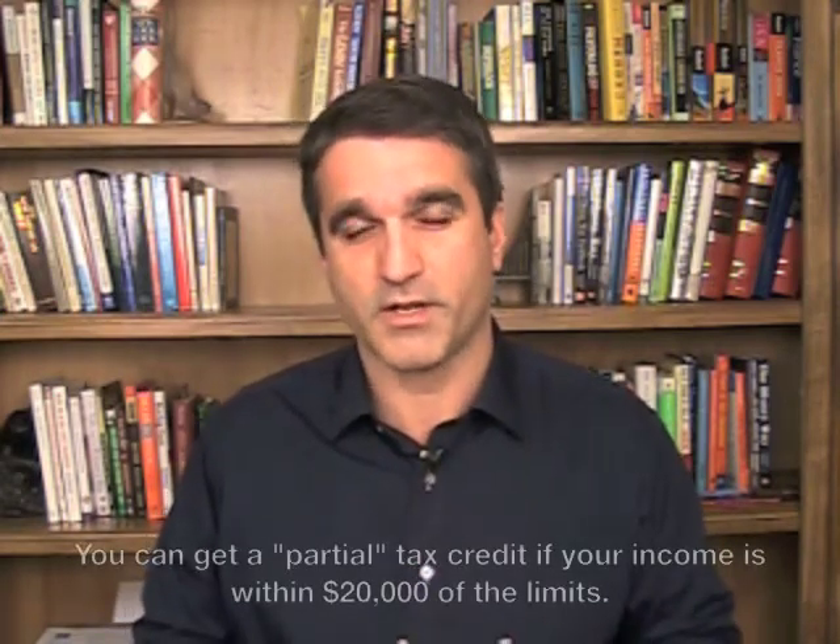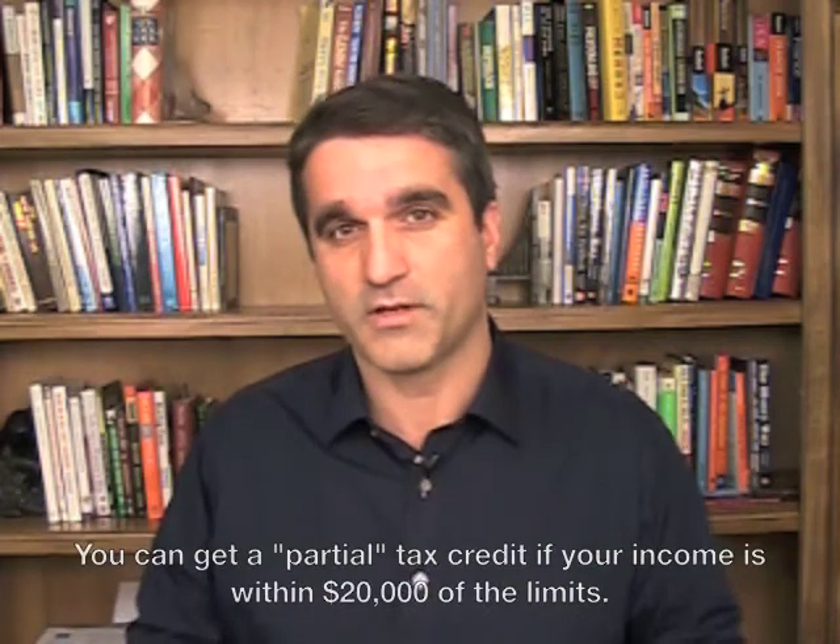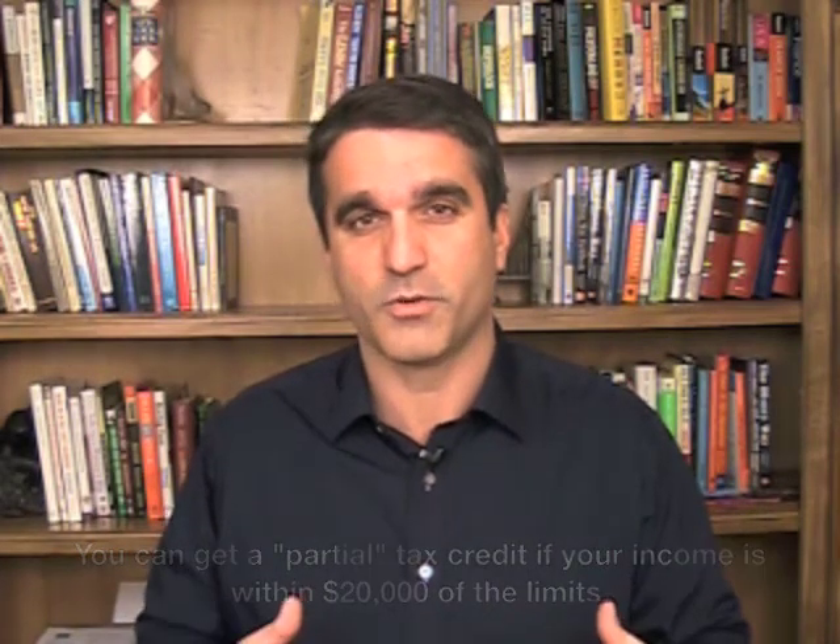Now if you make within $20,000 of those limits — so if you make up to $145,000 as a single or $245,000 as a married couple filing jointly — you can get what we call a partial tax credit. The amount of your partial tax credit will depend on how far into that $20,000 phase-out range your income is.